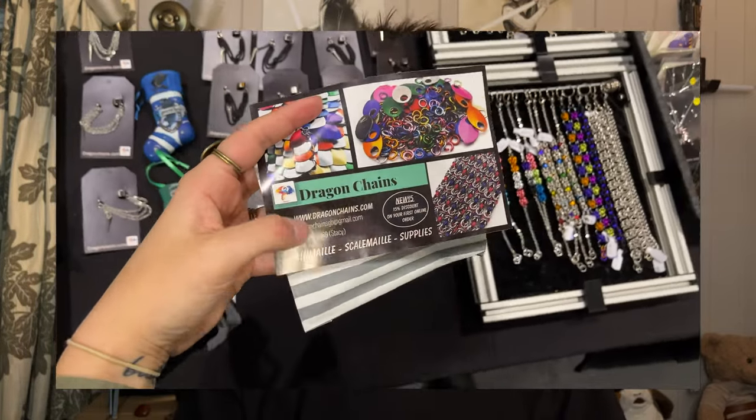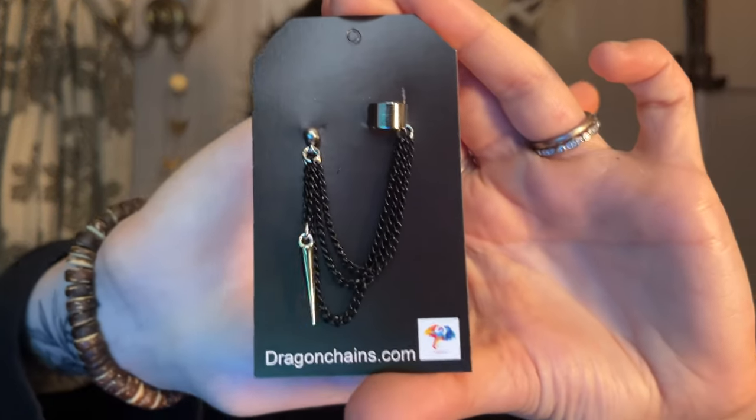I've got one more jewellery thing to show, and I'm actually already wearing one of them. I got these ear chains from a place called Dragon Chains and I've been wearing this one a lot. I haven't tried on the black one yet — I was like I might as well get one of each colour. I actually did buy from these people before and I wear that jewellery every day as well.